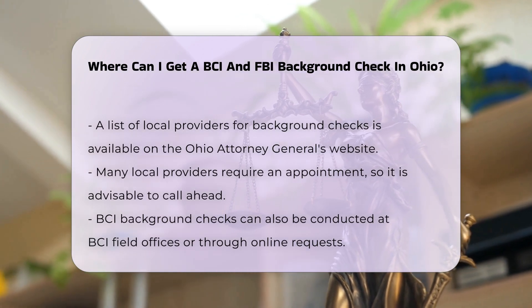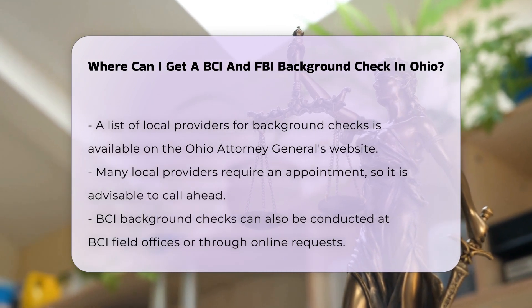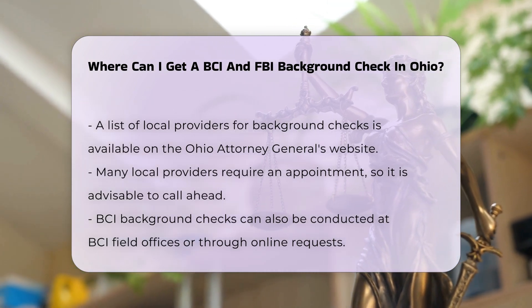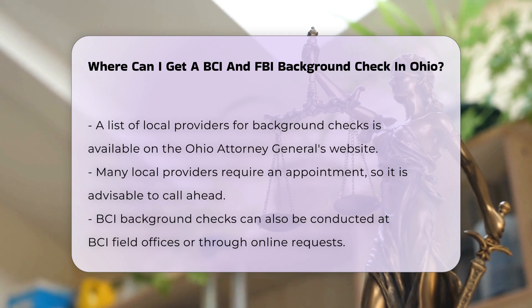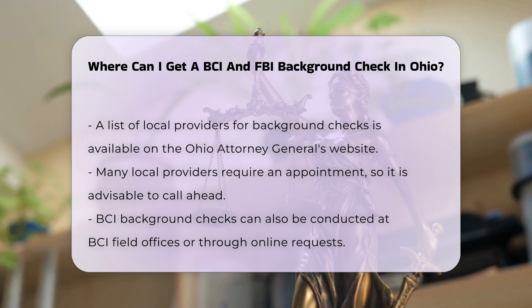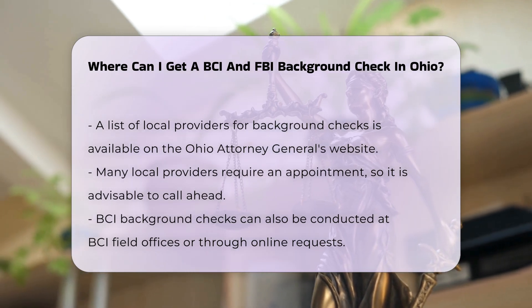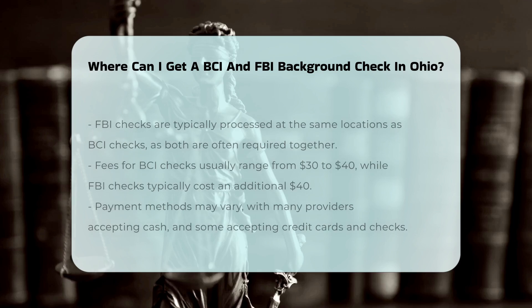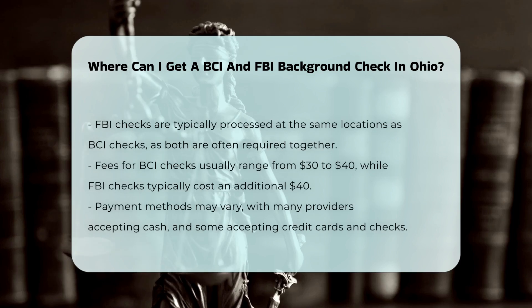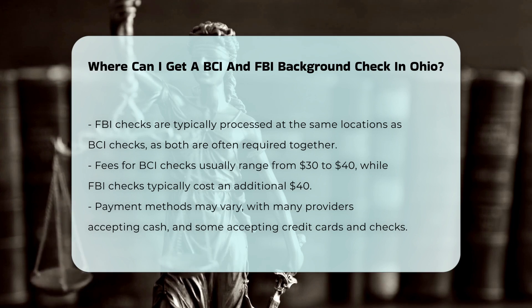A list of local providers can be found on the Ohio Attorney General's website. Many of these providers require that you call first to schedule an appointment. You can also conduct a BCI background check by visiting a BCI field office or submitting an online request. For FBI checks, the process typically involves the same locations that handle BCI checks, as both are often required together.